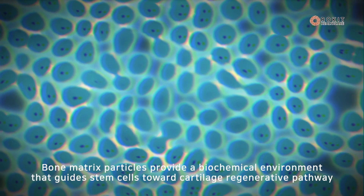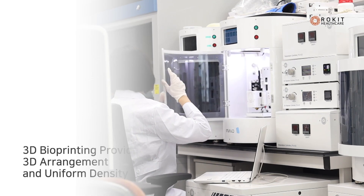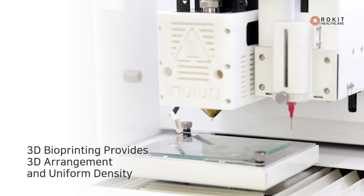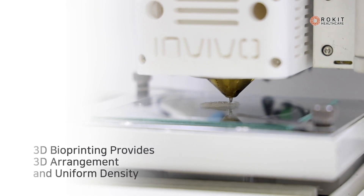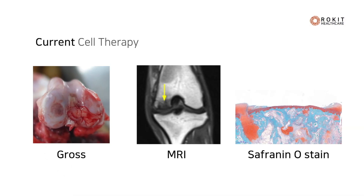3D bioprinting-based cartilage regeneration therapy allows stem cells to act upon the defect in a 3D arrangement and uniform density. The result helps optimize rapid proliferation and differentiation, cartilage-specific ECM secretion, and ultimately hyaline cartilage regeneration.